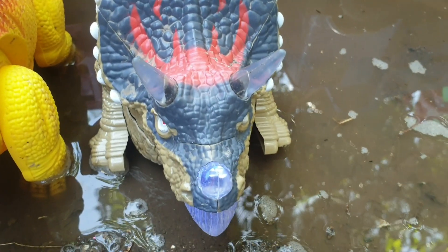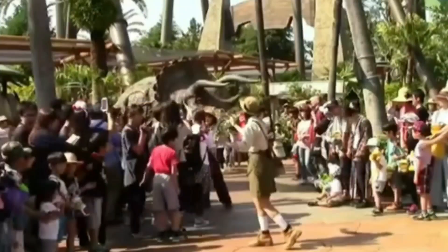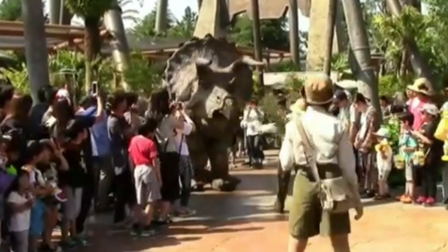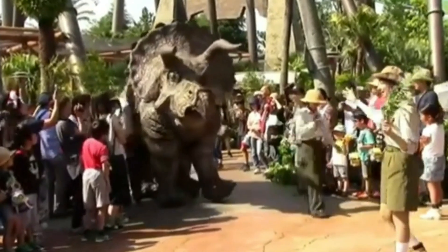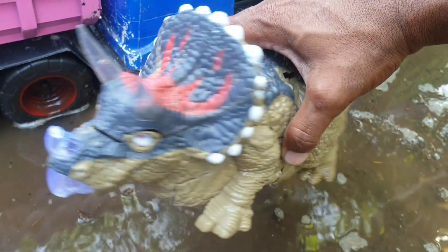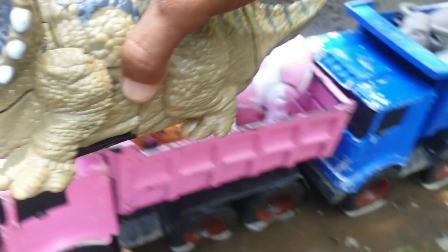Ternyata ada triseratop. Besar sekali ya, teman. Kita taruh ke truk warna ungu.